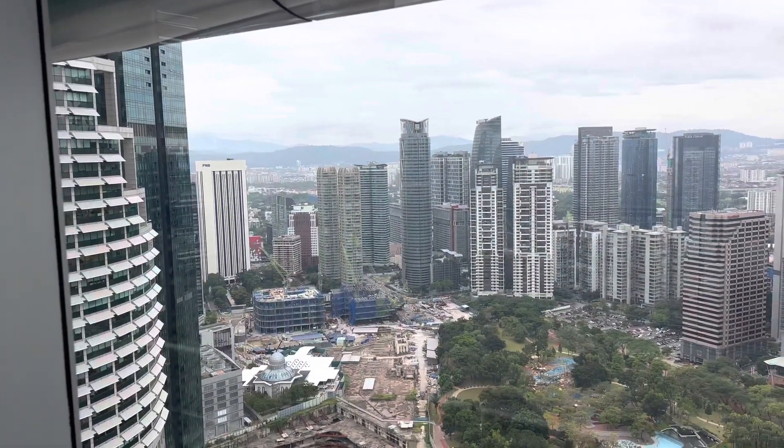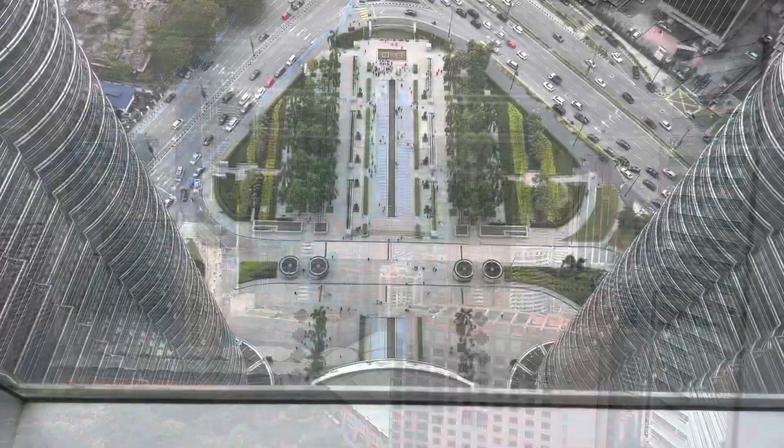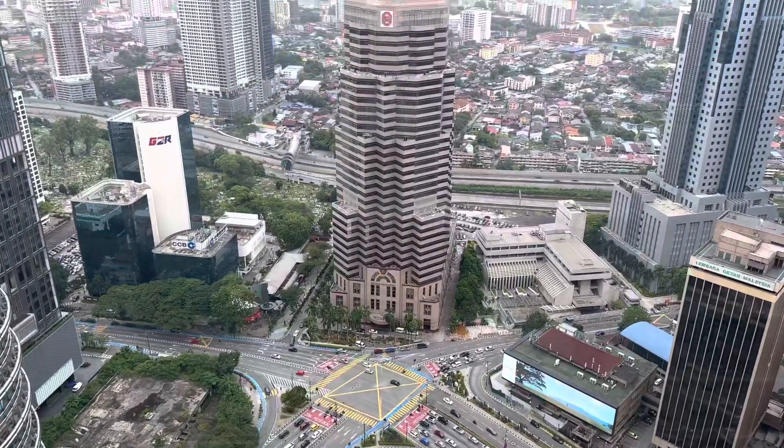Shame about the clouds, but hey-ho, you can't have everything whilst you're on holiday. Still quite an impressive cityscape. And then from the front, with yet more fountains. And whilst you've been watching this, I've been in the elevator getting all the way here. And here we are at the top, on the 86th floor.